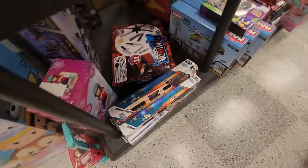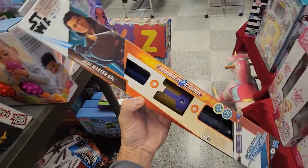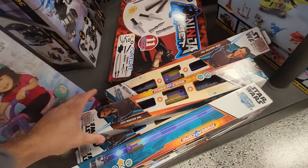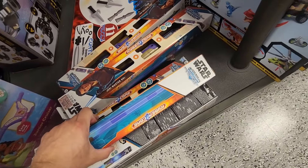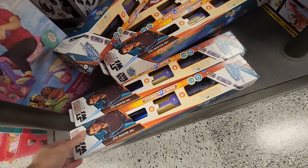You want to see lightsabers? They have the Acolyte Jedi Master Sol's lightsaber. What else they got? Another Sol — the lightsaber forge. Not sure. Okay, yeah, same one, and another one the same.